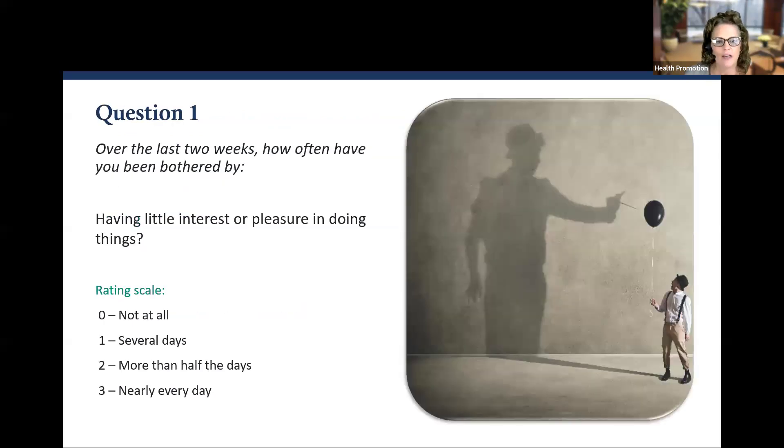Question one: Over the last two weeks, how often have you been bothered by having little interest or pleasure in doing things? Zero, one, two, or three.